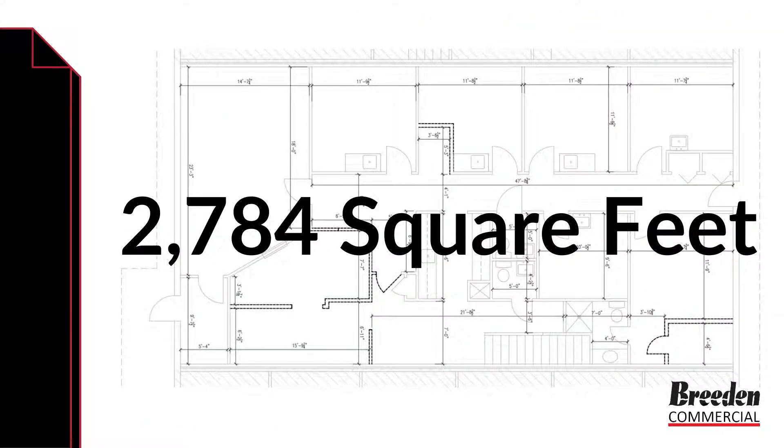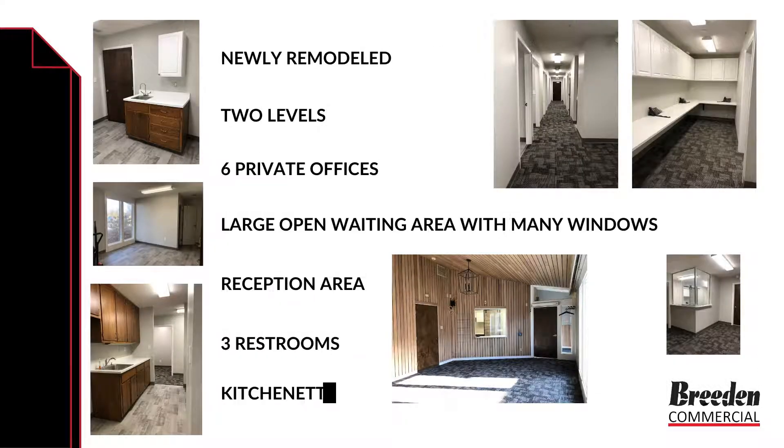It is 2,784 square feet, newly remodeled, has two levels, six private offices, a large open waiting area with many windows, a reception area, three restrooms, a kitchenette, and many more amenities.